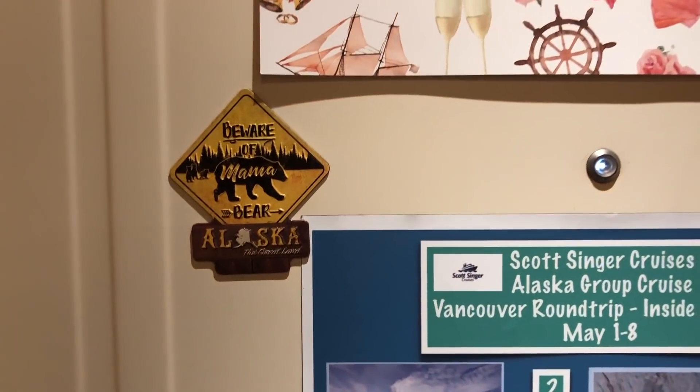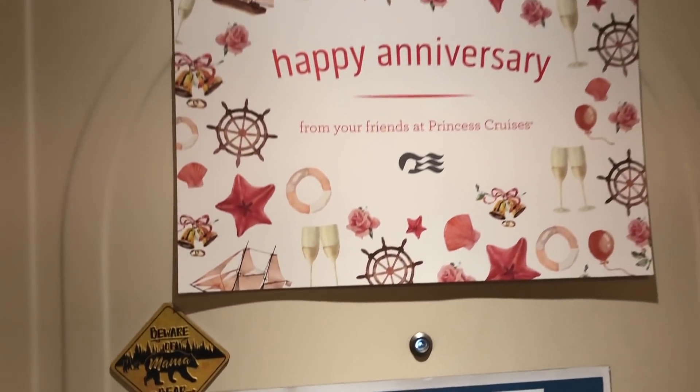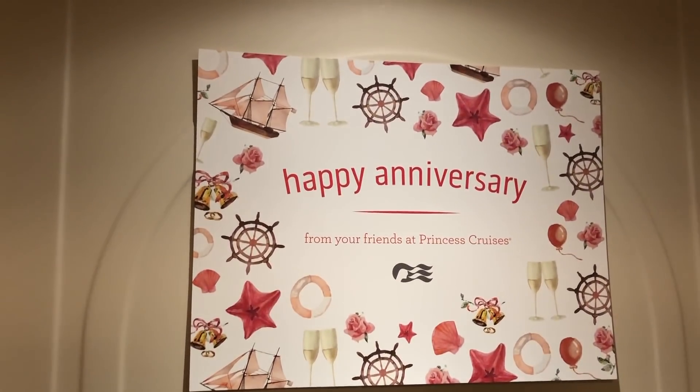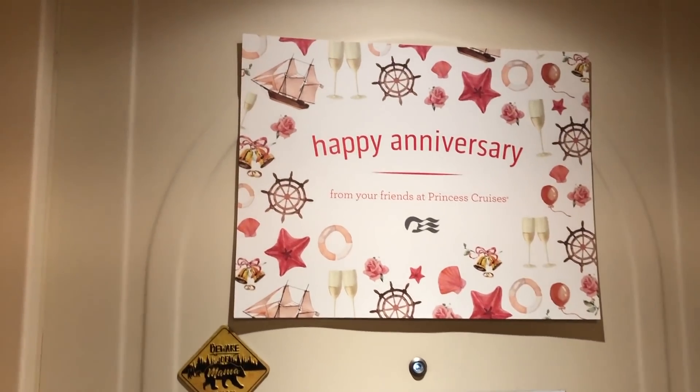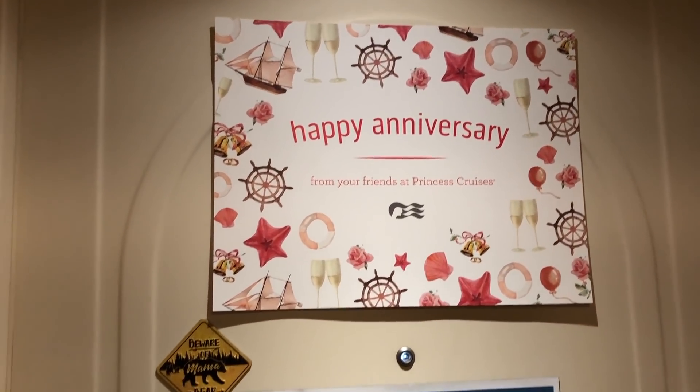And I am a mama bear — one of the sweet people gave me that. It's also Chris and I celebrating our anniversary on board, and Princess gave us that pretty sign. So I'm going to head on in here and we're going to do a little tour of this stateroom. Here we go.